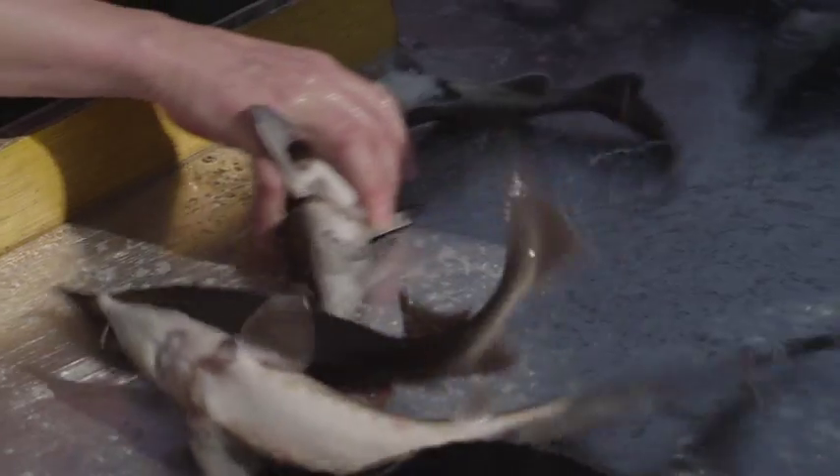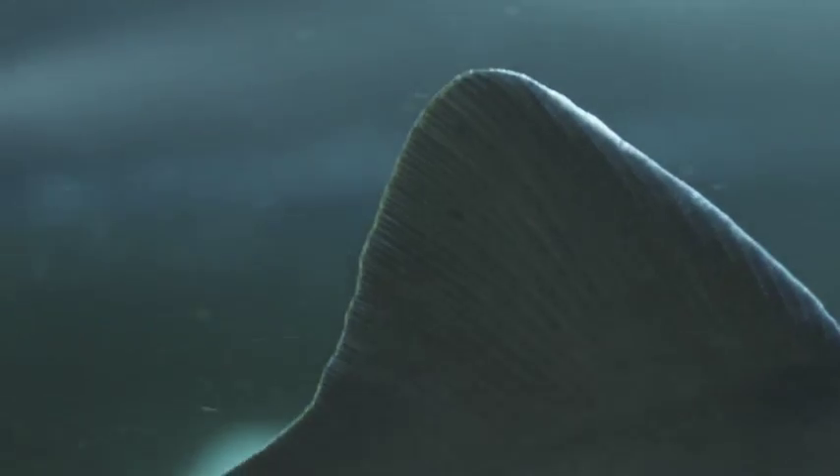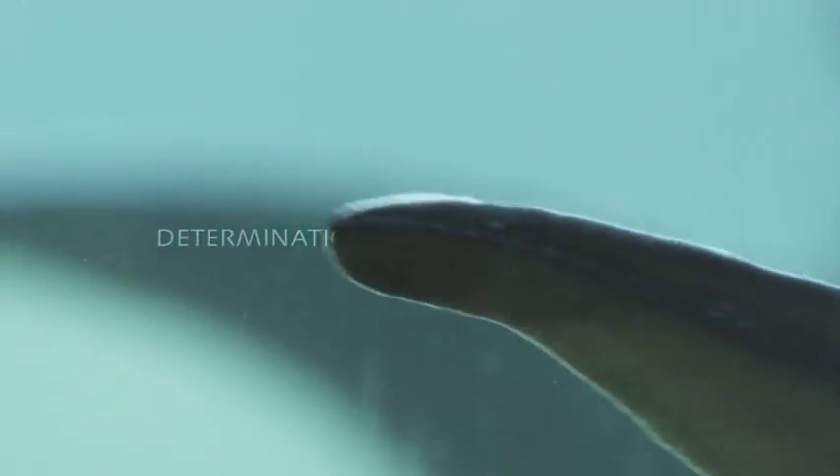The basins are sorted every three to four months to ensure an equal size of the fish. After approximately three years, the fish are separated into male and female groups.